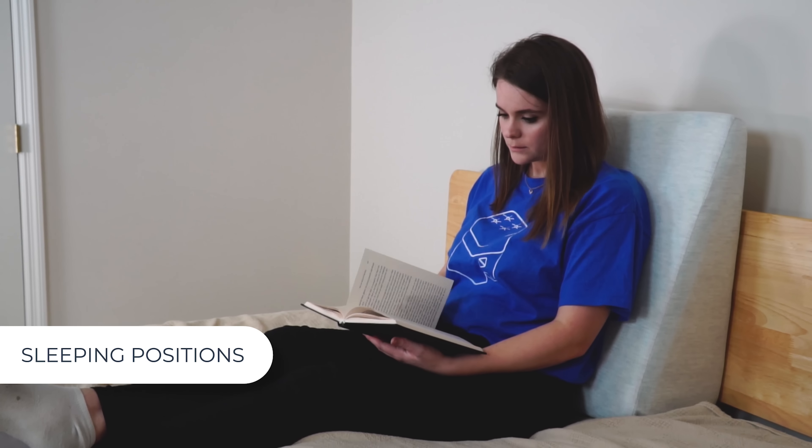Who will love this Helix wedge pillow? First, people who suffer from neck or back pain should find it helps reduce pressure. Next, people who snore, experience sleep apnea, or have difficulty breathing should find that sleeping at an incline helps maintain an open airway. And finally, people who struggle with heartburn or acid reflux may find that elevating the head and neck overnight allows gravity to keep acid from rising up the esophagus and causing that awful burning sensation.